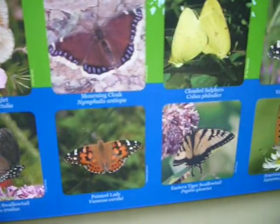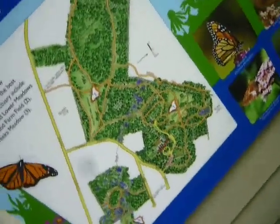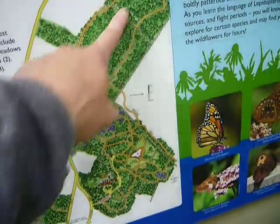Oh, there you go. I noticed that the shape — if you look at it — the shape of the area is almost shaped like a butterfly, huh?